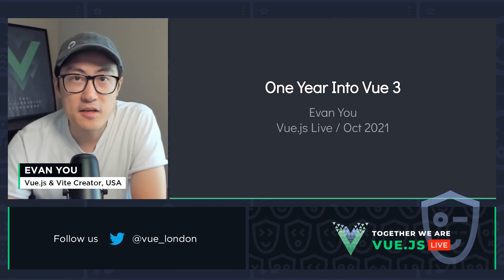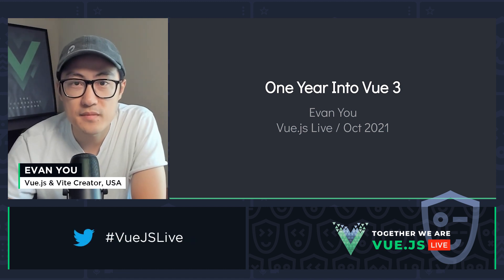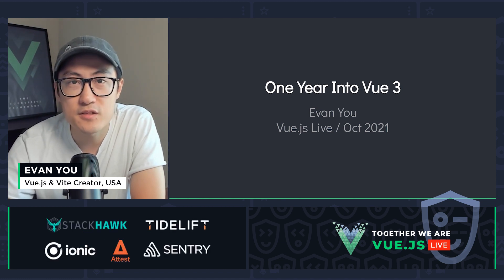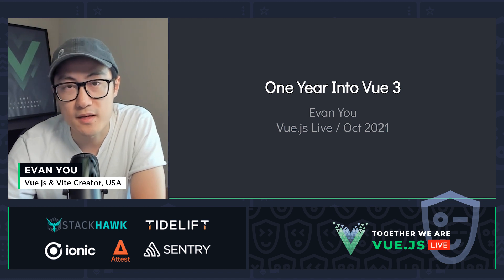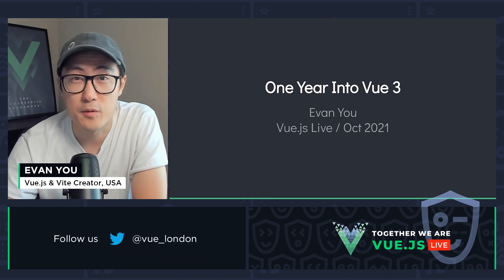Hello everyone, Evan here and thanks for tuning in to Vue.js Live. Today I'll be talking about what's been going on after one year of Vue 3's release — what has changed, what was shipped, and some of the lessons we've learned along the way. And most importantly, we'll also talk about what's coming next.